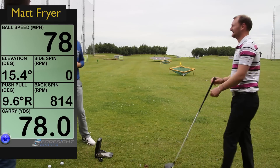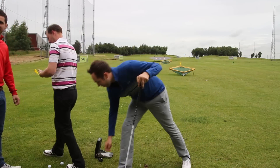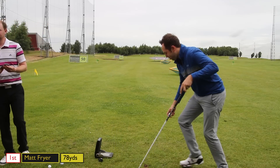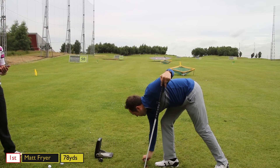78 yards of carry distance! Well done Fryer, great shot. Thank you, it's quite impressive. Right, so a lot to beat. What's that divot — I need to put the ball there.